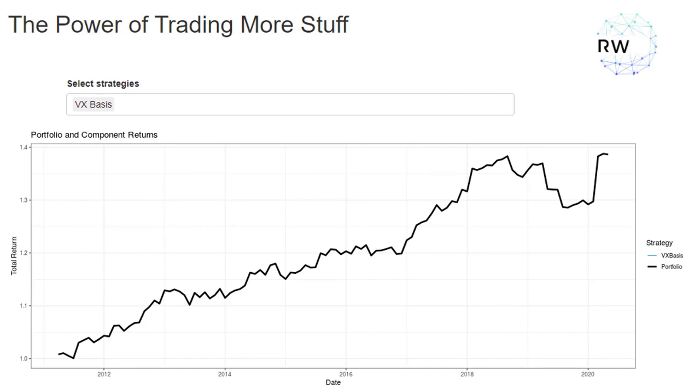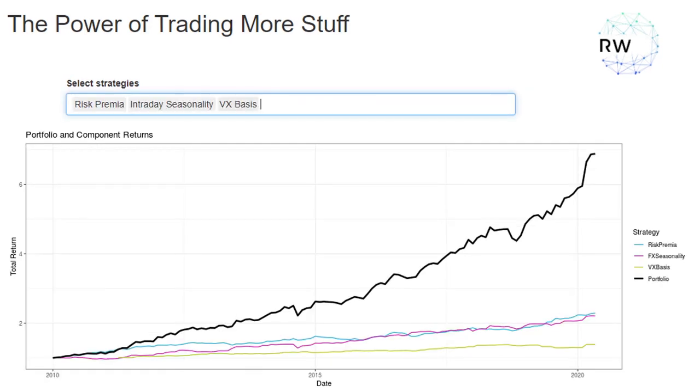The third strategy trades trend and carry effects in VIX ETPs. It's a very, very simple trade and historically it's done well both during market crashes as well as during more benign periods. Now here's the magic — what happens when we trade all three of these together using our portfolios and strategy management process? Well, in the past these three strategies combined would have performed much better than the best individual strategy by itself. This is the magic that happens when we combine uncorrelated strategies with each other.